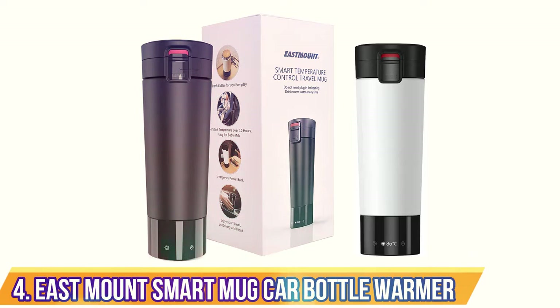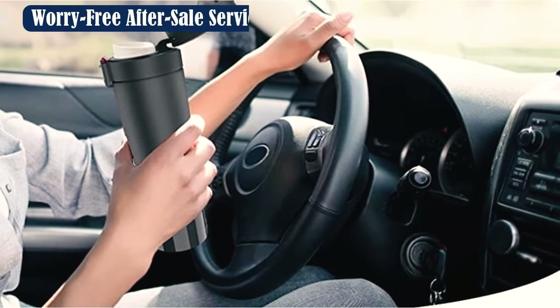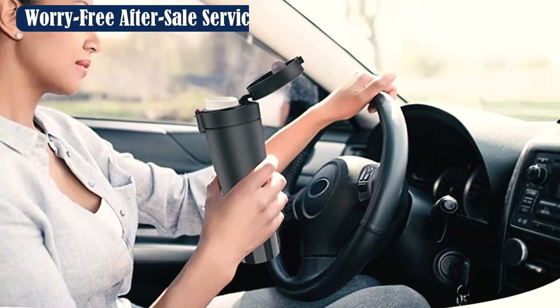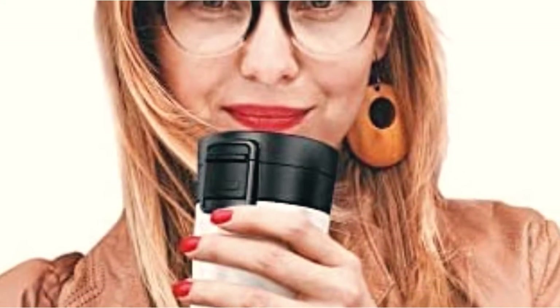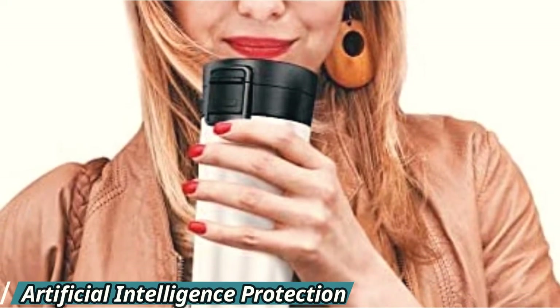Number 4: Eastmount Smart Mug Car Bottle Warmer. Available in blue and black, Eastmount's travel mug is designed for use in the car, where it can be plugged into the cigarette lighter socket, but comes in handy in all travel situations. It has a built-in automatic closure when it senses tilting, so it won't spill when you take a sharp turn, plus it's got some serious heating power.